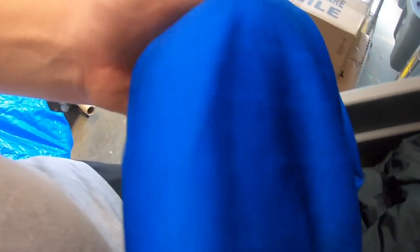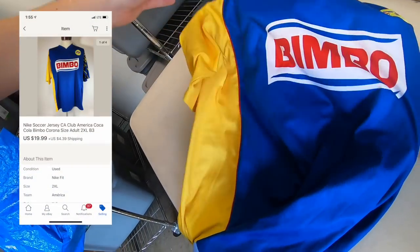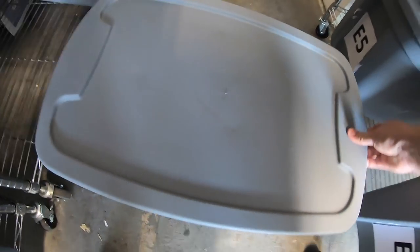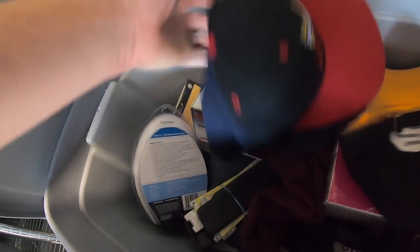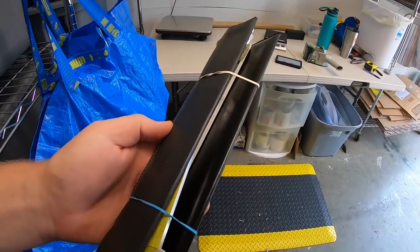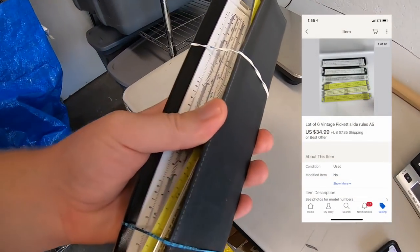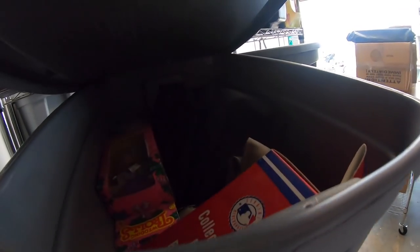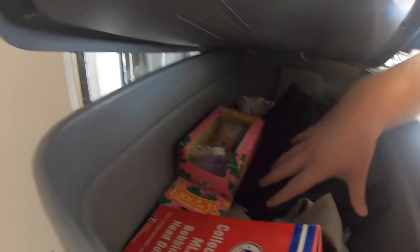Sold another thing from that big buy — a soccer jersey. It sold for $19.99 plus shipping. Also sold a lot of slide rules — I got these maybe two or three months ago and I've almost sold all the way through them. I'm definitely in the black. This lot sold for $34.99 plus shipping.